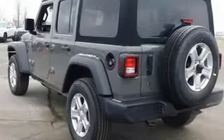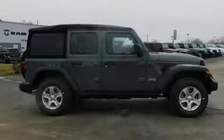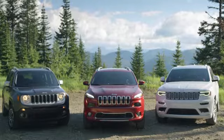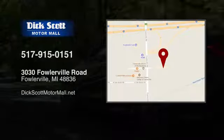and power heated mirrors. Everywhere you want to go, anything you want to do, Jeep takes you there. Experience it for yourself today. Stop into Dick Scott Motor Mall — come see us today at 3035.